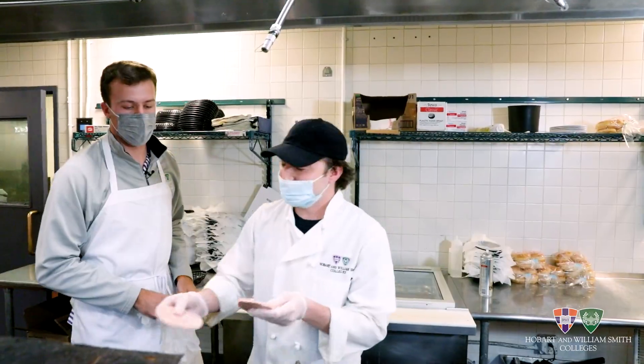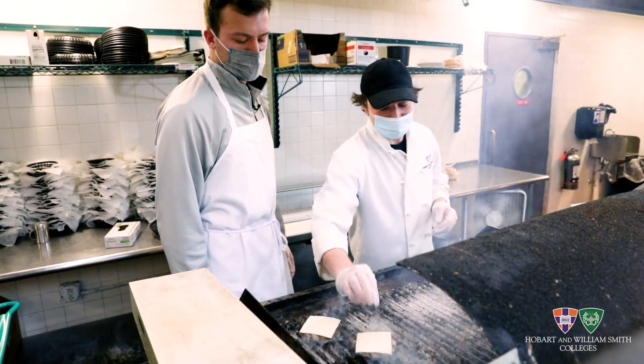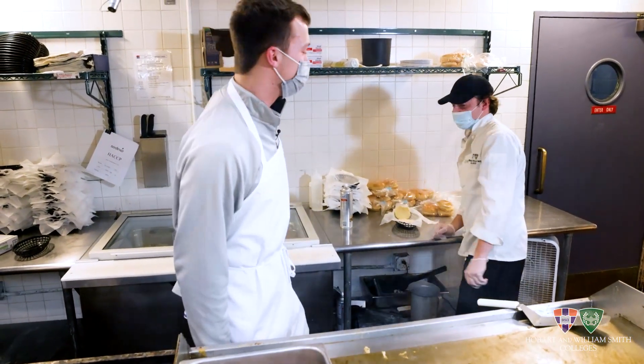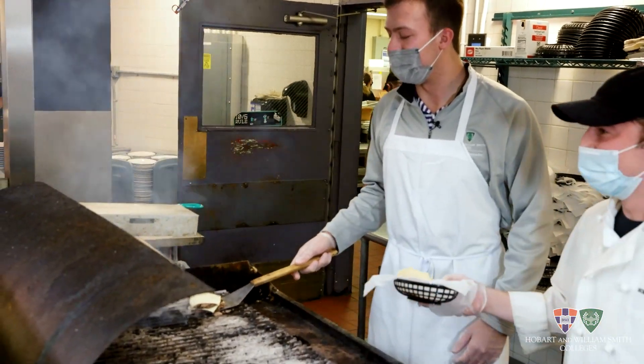Two patties seasoned to perfection, two fine slices of American cheese. Gotta get the bun — pick the perfect bun, toast it to perfection obviously. Here we go, the most crucial part: can't spill on the way to the bun.